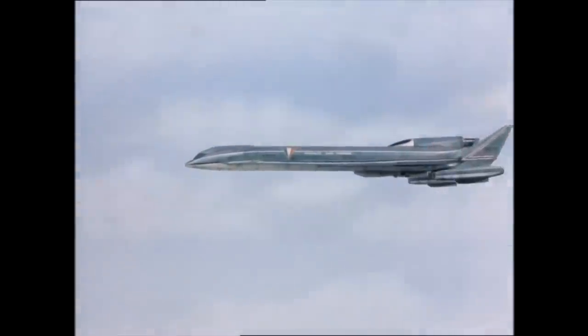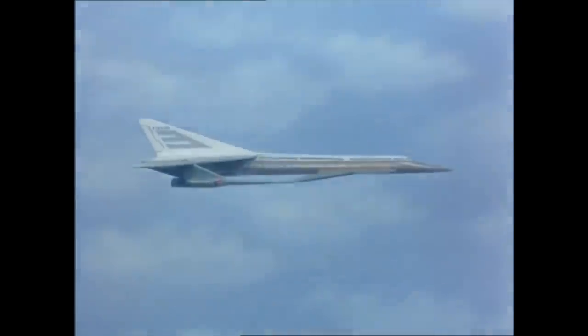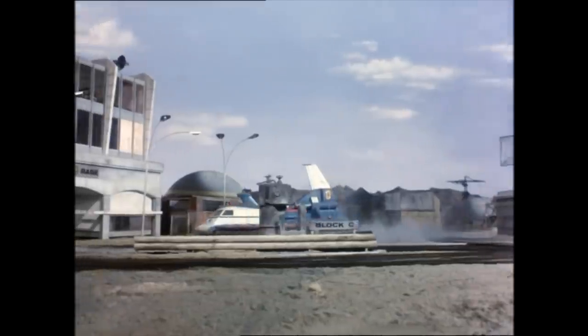For this list, we'll be looking at vehicles that make only one or two appearances in the show but play a vital role in the episodes. Before we begin, I should point out that we're only looking at vehicles that are not from the Spectrum organization, so things like the radar van, the Magnacopter, and the hovercraft won't count.